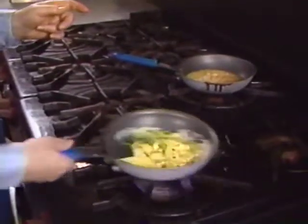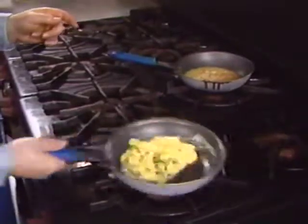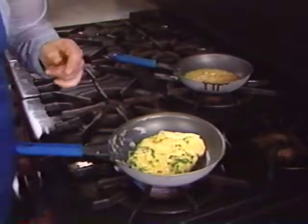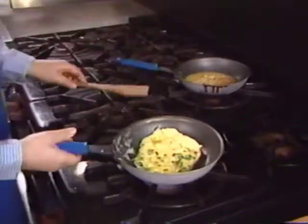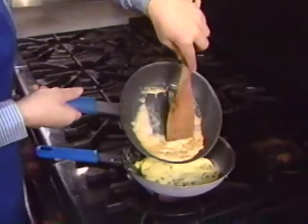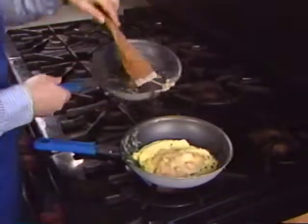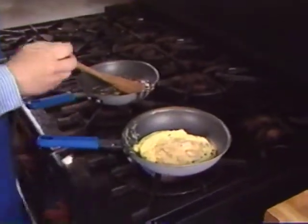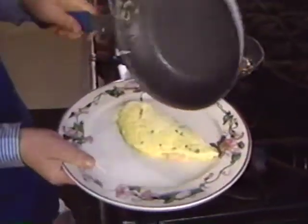She grabs the handle and starts to swirl the eggs in the pan so as to cook the entire surface on the bottom. Sometimes a wooden spatula is needed to help. Then she grabs the pan, flips it, quickly adds the sea urchin filling, and turns it out onto the plate.